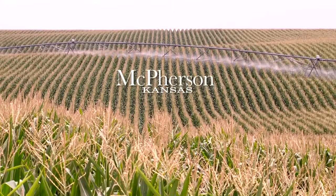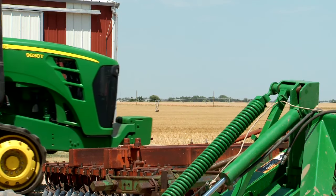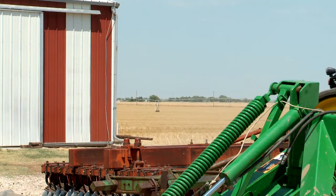My dad moved here, I think in '46, and he started farming mostly wheat. Now we raise mostly corn, lots of wheat, but corn and milo and soybeans, some sunflowers.